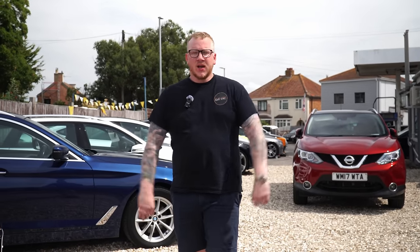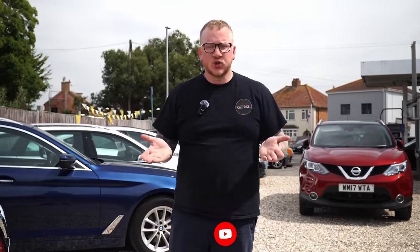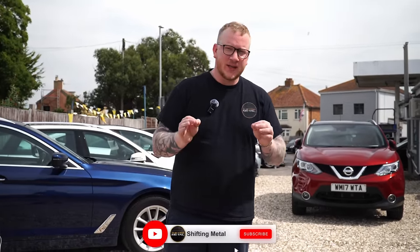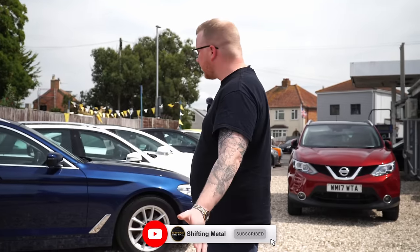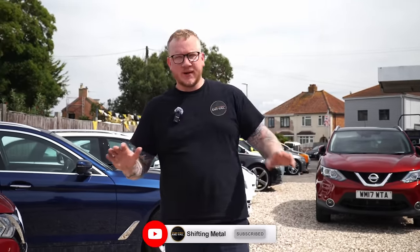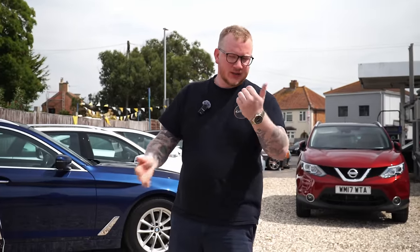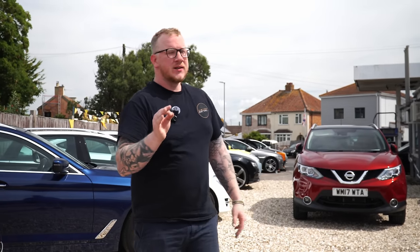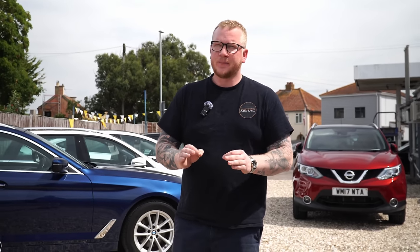Hello everyone, welcome back to the channel, hope you're doing well. Those of you who don't know me, I am Joe, I'm the owner here at Barrow Motors Limited and I also run this YouTube channel, Shifting Metal. I'm very pleased to tell you that we are busier than we have ever been - we have cars absolutely everywhere and we're putting out more content than we ever have, not just three videos a week, it's more like four or five now, plus some on our podcast channel plus some on the Barrow Motors channel. So we are very very busy, which means I actually need to hire someone else and I have agreed to hire another videographer.